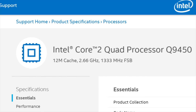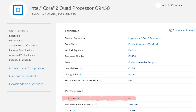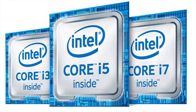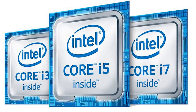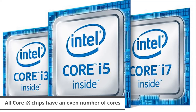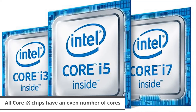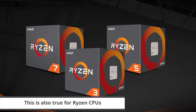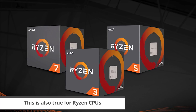Intel named a CPU lineup Core 2, even though some of those chips had four cores. Then they gave us Core i3, Core i5, and Core i7, despite the fact that they don't make any processors in any of those lines with an odd number of cores. And then this scheme was subsequently copied by AMD for its new Ryzen series.